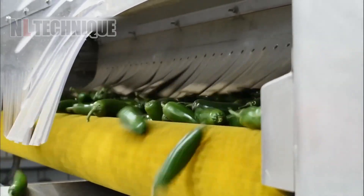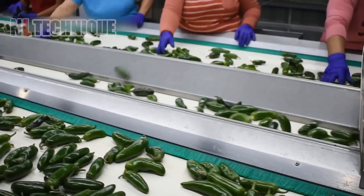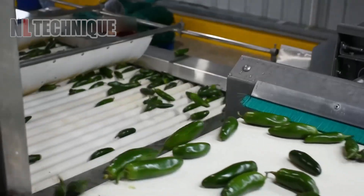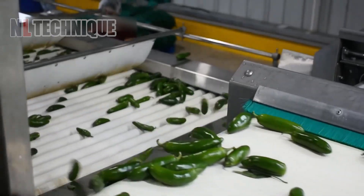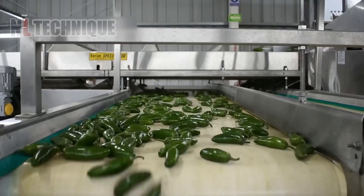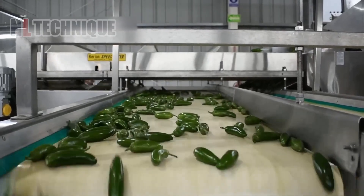Jalapeño chili peppers are among the most popular chili peppers worldwide. Their firm, aromatic, and tasty fruits have an attractive appearance. The fleshy, elongated jalapeños grow up to 7 cm long and 3 cm in diameter at the base.